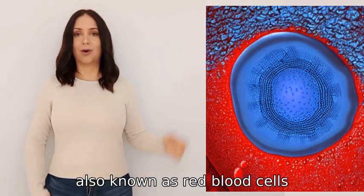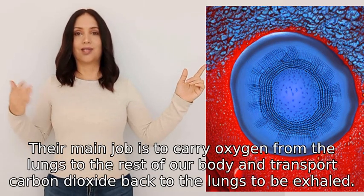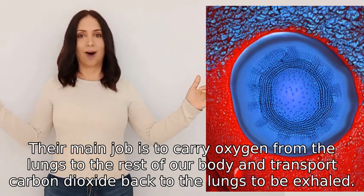Erythrocytes, also known as red blood cells, are a type of cell found in our blood. Their main job is to carry oxygen from the lungs to the rest of our body and transport carbon dioxide back to the lungs to be exhaled.